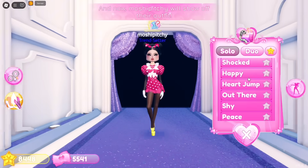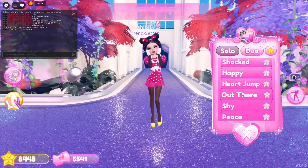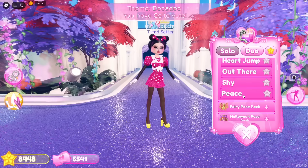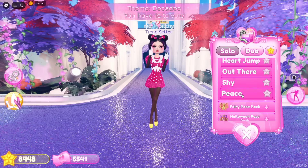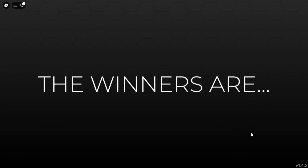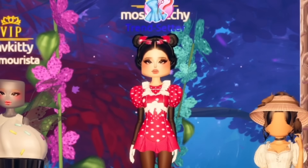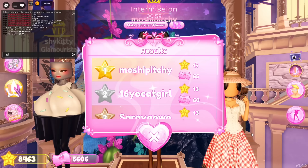It's our turn to hit the runway! I probably should have chosen darker tights since they don't match the sleeves, but oh well — we still look very cute in our Minnie Mouse cosplay. It's the reveal of winners — oh wow, we took first place on the podium! I'm so glad they liked my Minnie Mouse cosplay, thank you for the stars!